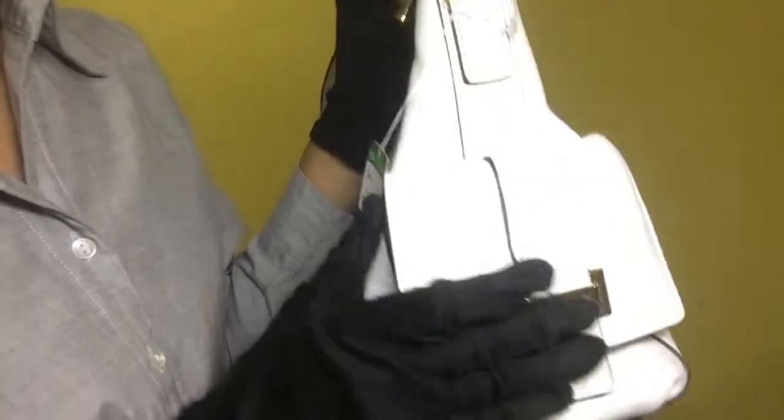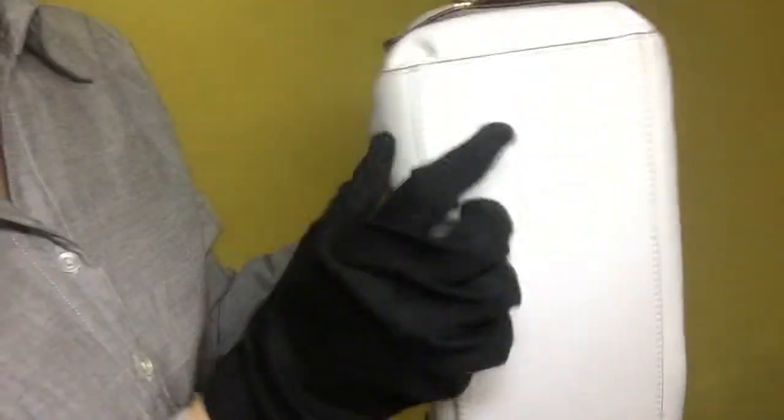And for the metal fittings, it has some scratches. For the bottom portion of the bag, it has some dirt and some scratches, especially on that area.